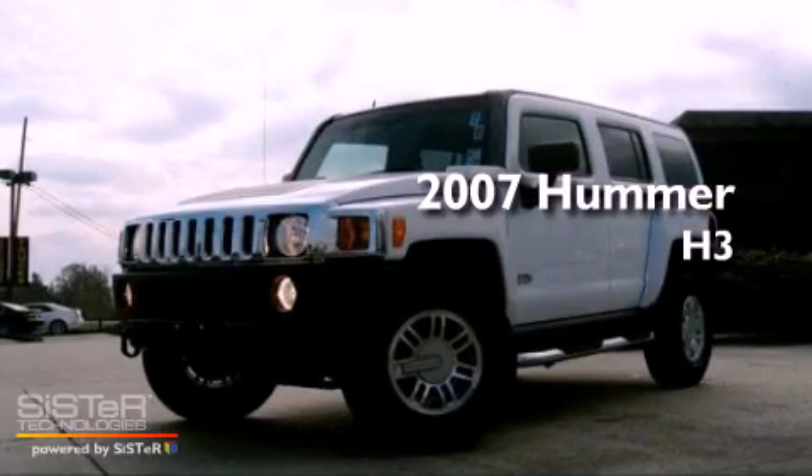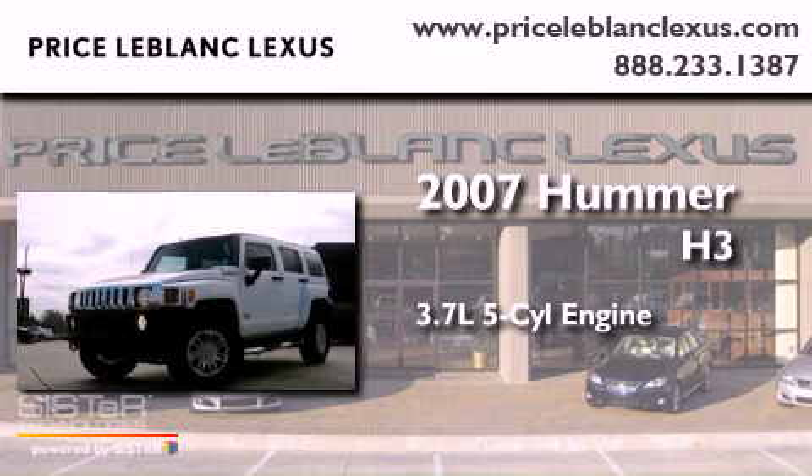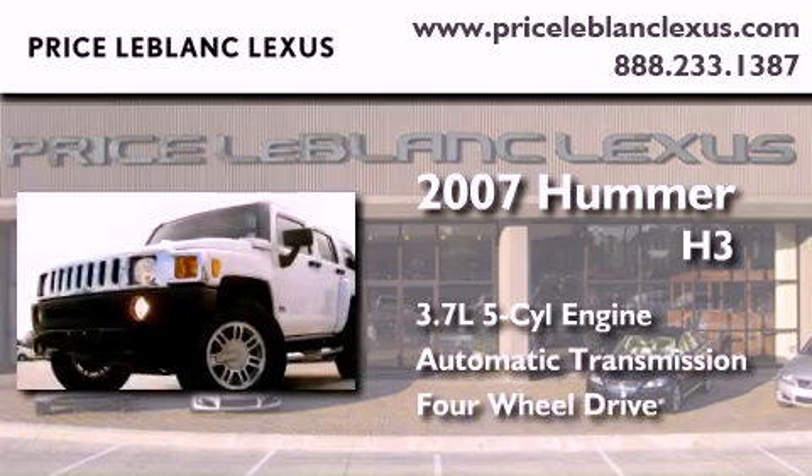This is a 2007 Hummer H3. It has a 3.7-liter five-cylinder engine, an automatic transmission, and the added safety and control of four-wheel drive.